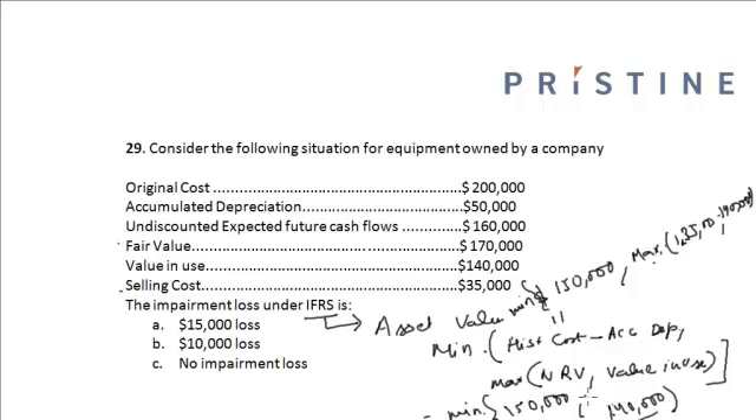We can see that the recoverable amount is the minimum, and the carrying value is greater than this value. So in the balance sheet, the asset is written down to $140,000, and the difference of $10,000 between its carrying value and the value in use is reported as a loss in the income statement. The company will incur a loss of $10,000, so this option is correct.